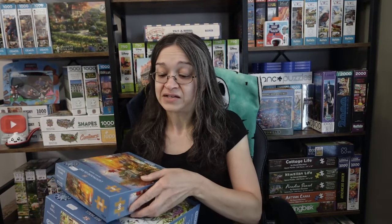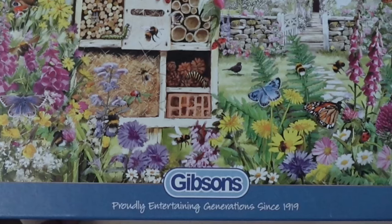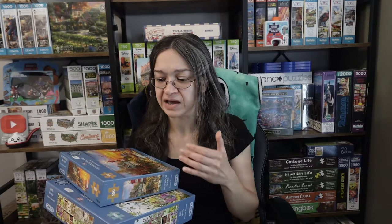What I'm really curious about, as most of you already know, is that this is a new-to-me brand. Gibson's has been around for quite a while — they're from 1919, so this is a very well established English brand. I was really happy to find these in England and be able to bring them back home. I'm super curious what the experience is going to be like with both of these piece counts.